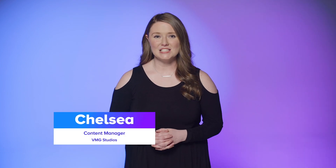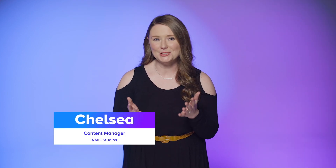Hi, I'm Chelsea. As a former journalist, I've been on camera quite a bit and I've picked up some tips and tricks for shaking those on-camera jitters. Hopefully they can help you too. Let's dive in.